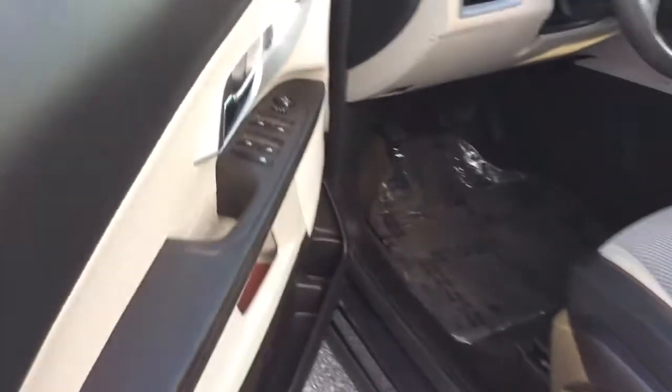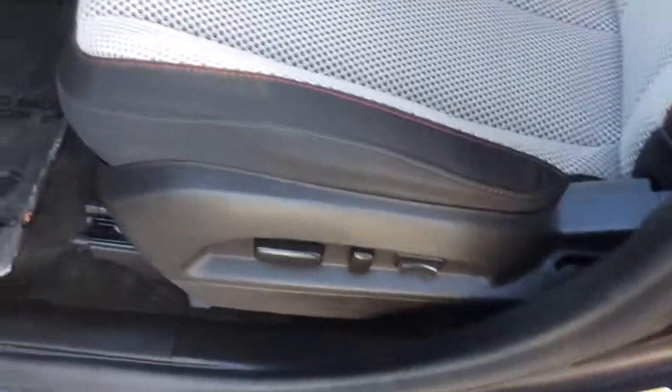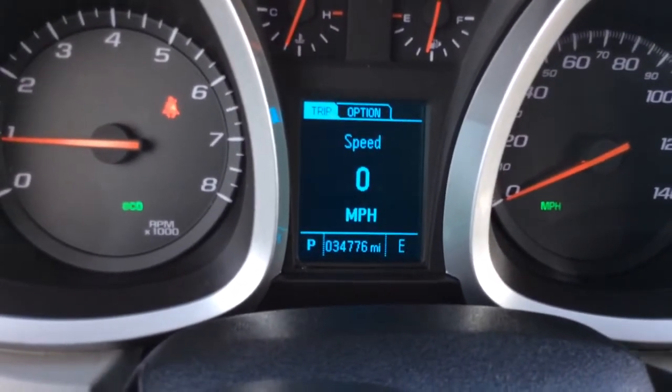It has some nice options on it, including power windows, power locks there in the doors, as well as power mirrors. It has a full power driver seat. It has a black and gray interior. Nice clean vehicle inside and out. It comes to you with just 34,776 miles on it.